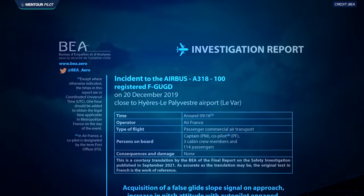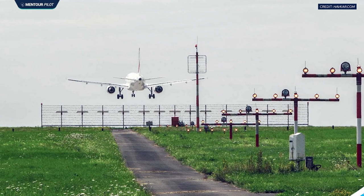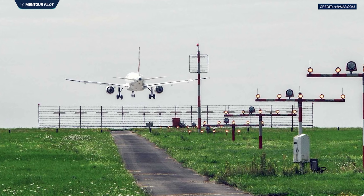This was clearly a very serious incident, and it raises a few really important questions. Like: it was a serious incident, but no one was hurt and the aircraft wasn't damaged — so how can we even know about this? How come there is a final report for this video to be based on? And also, why isn't there a built-in system in the aircraft that stops it from capturing a false glide slope and pitching up to 30 degrees?